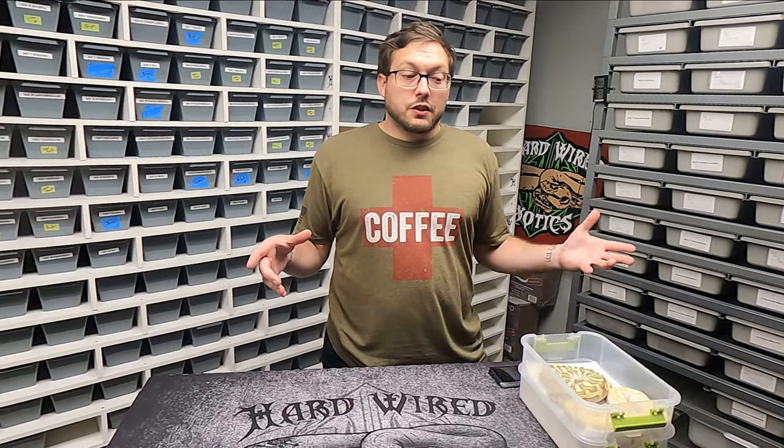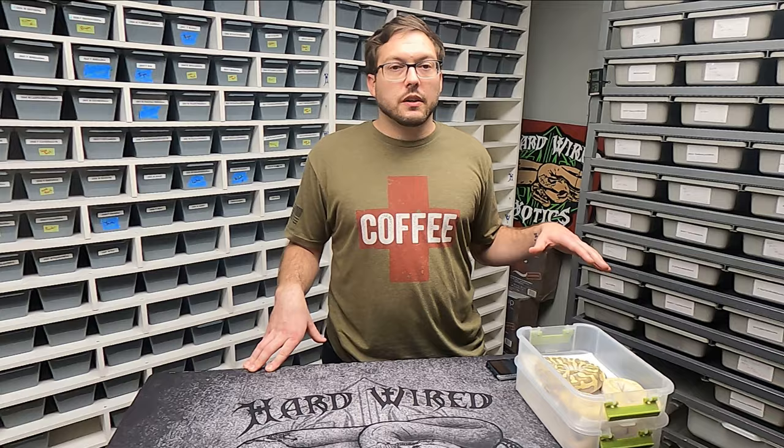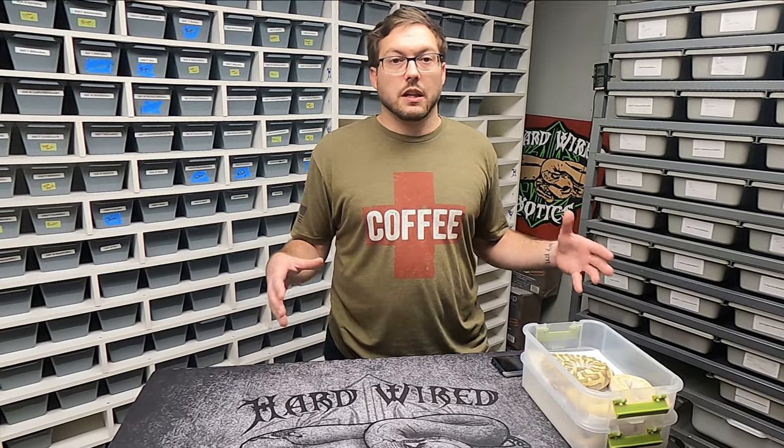I've been really enjoying working with the blue-eyed leucistic complex, especially the mojave and mystic, and you guys have probably seen that over time. I just threw enchi in there one time and produced a pastel enchi super mystic female that I really loved and enjoyed.